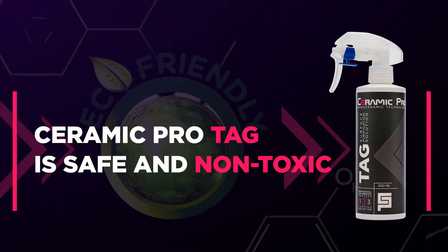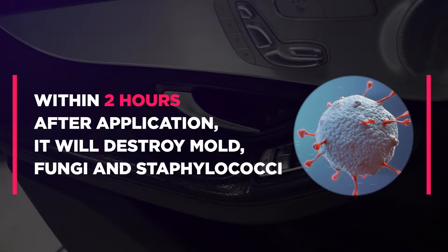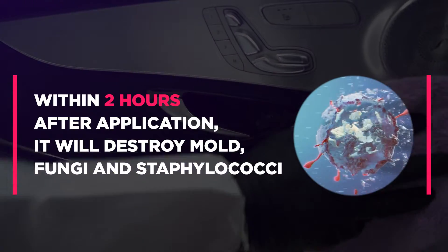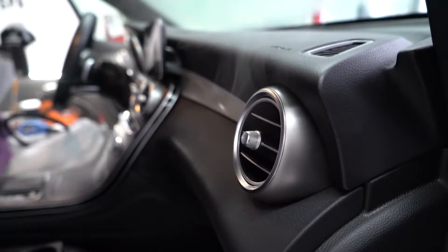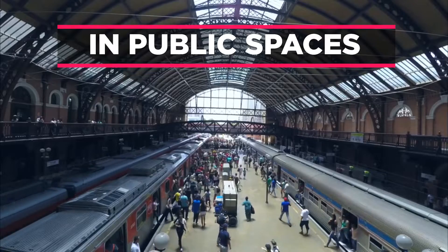Ceramic Pro Tag is safe and non-toxic, works through the photocatalytic effect. Within two hours after application, it will destroy mold, fungi and staphylococci. Use Ceramic Pro Tag to increase the level of biological protection in homes and public spaces.